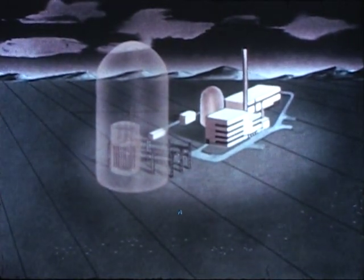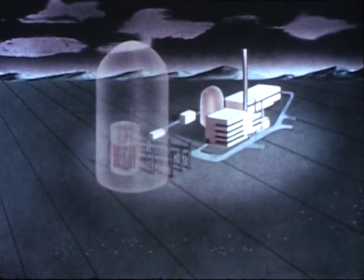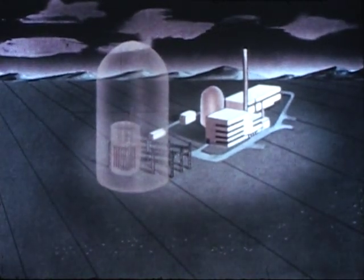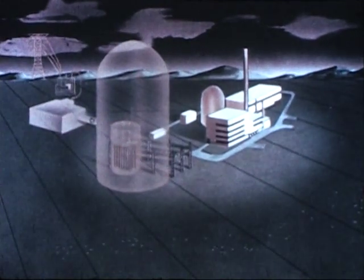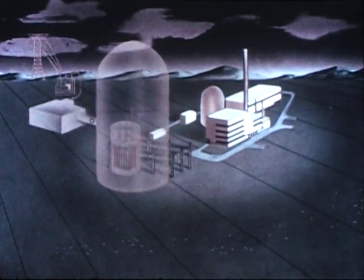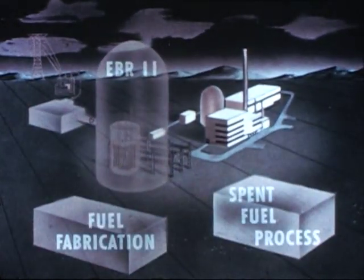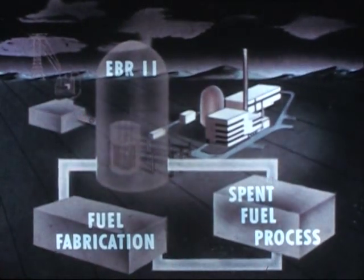The Experimental Breeder Reactor 2 complex is being developed by Argonne National Laboratory to appraise the operation and performance of an unmoderated breeder reactor in nuclear power production, a direct step in achieving an economically feasible, large-scale plant. The inclusion of fuel fabrication and spent fuel processing will establish the EBR-2 as the first completely integrated power reactor system operating on a closed fuel cycle.